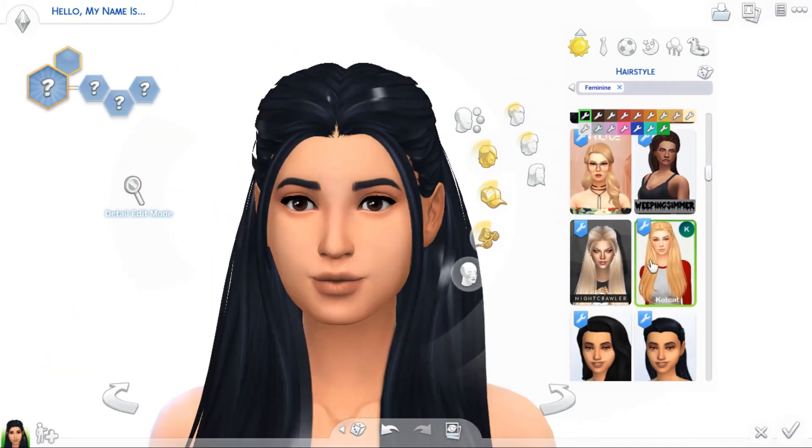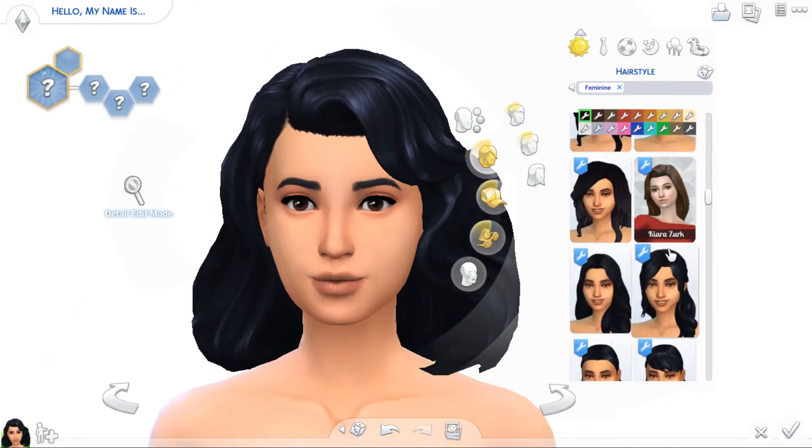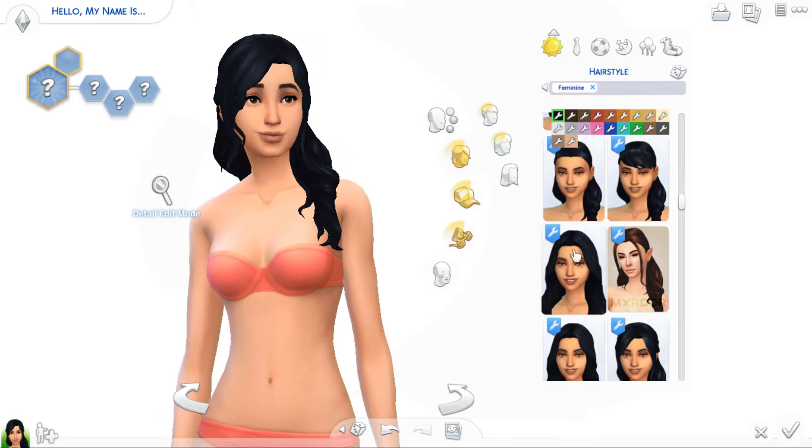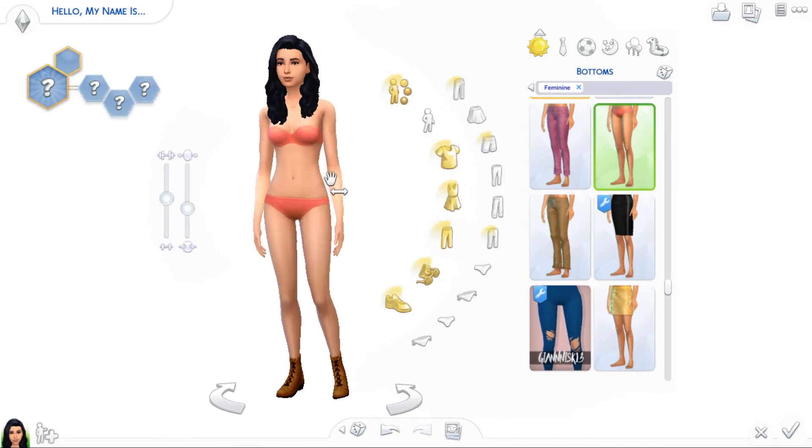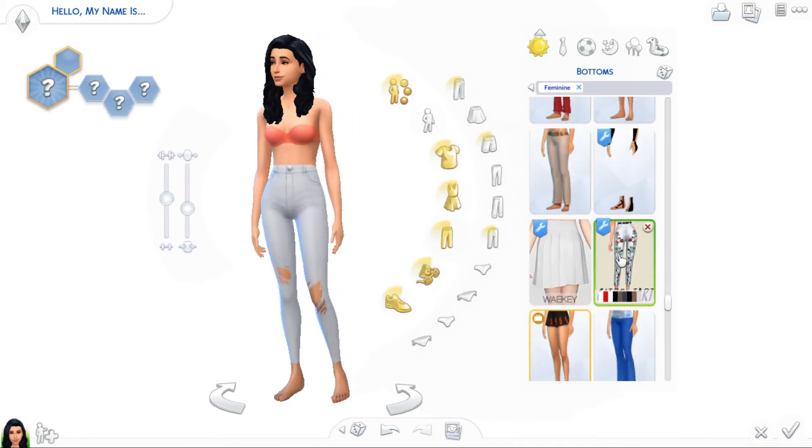Making sims — I feel like I'm so used to it now. I've been doing it for about two months, so I feel like I'm sort of an expert at it — ish. I know my sims aren't perfect, but I like to give them a simple look.